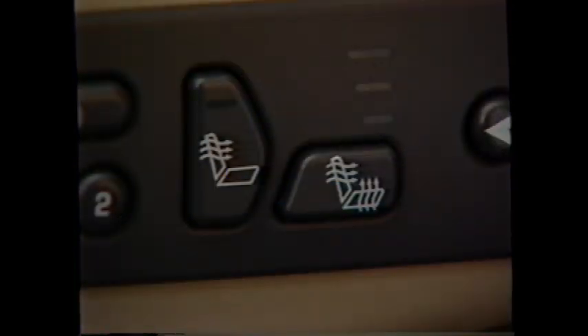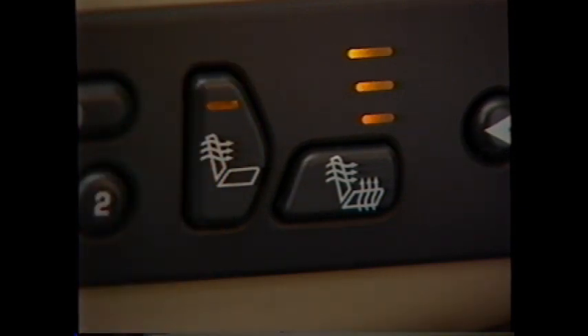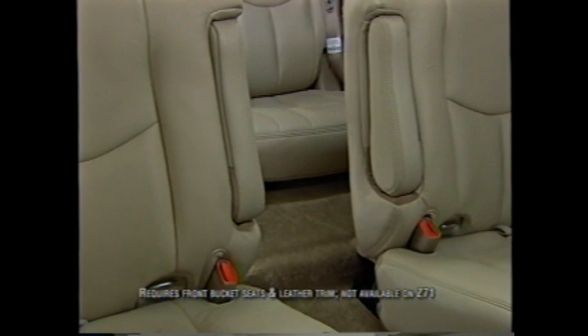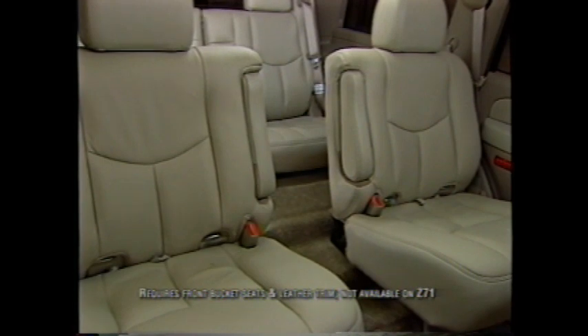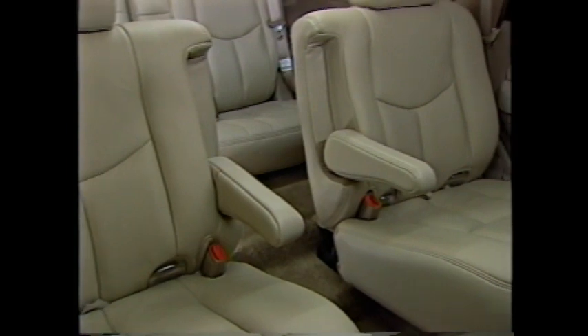Also new, heat controls for the seat backs have three temperature settings: high, medium, and low. Customers will want to know about the optional second-row bucket seats, which further customize the vehicle and add an extra touch of luxury — not to mention making walk-through access to the third seat easy.